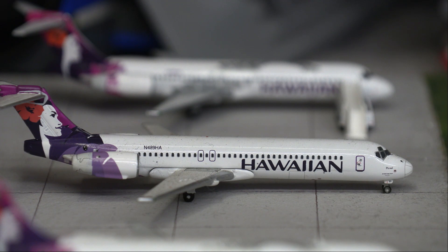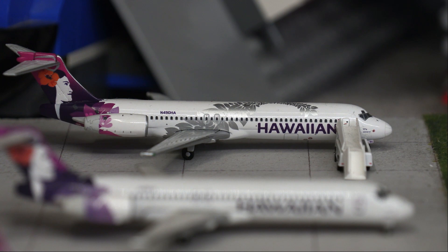For the third and final Hawaiian 717, this aircraft is getting ready to depart for a flight out to Molokai. As you can see it is loading on the crew and passengers.